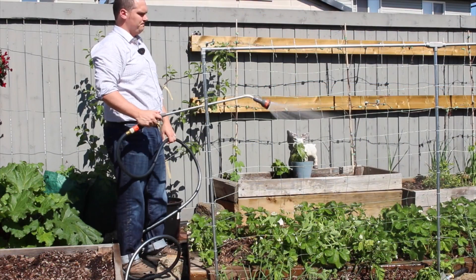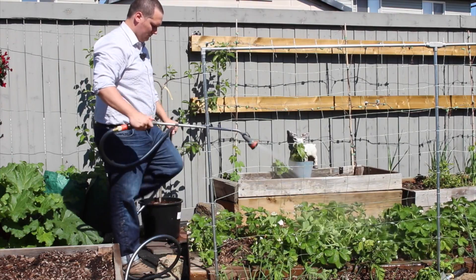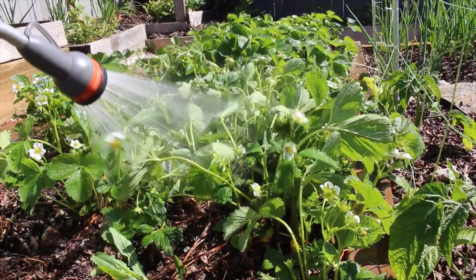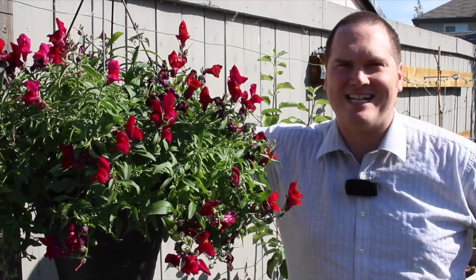Hi, I'm Stephen with albertaurbangarden.ca. I have noticed over the years that people recommend watering the garden with water that does not have chlorine in it. The premise of this statement is that bacteria in your soil are key players in the nutrient cycle and chlorine kills bacteria. So today I thought I would put this garden assumption to the test.